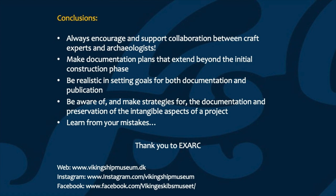Another important point is to be realistic in setting goals for both the documentation and the publication. While the majority of our reconstruction projects at the museum are well documented and we have an incredibly extensive archive of text and photo material, very few of our ships have actually been published in detail as a concluded experimental archaeological project — something we're hoping to work on in the future. It's also very important to be aware of and to make strategies for the documentation and preservation of the intangible aspects of the project. As a discipline, we're incredibly reliant upon traditional craft skills and so we have a duty to ensure that these skills can survive into the future.